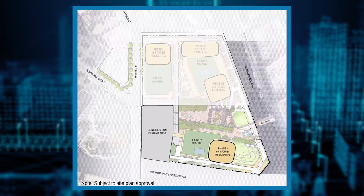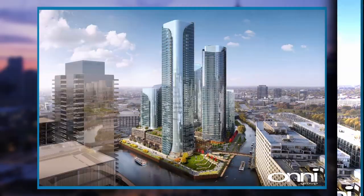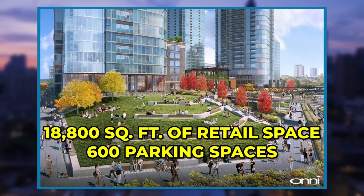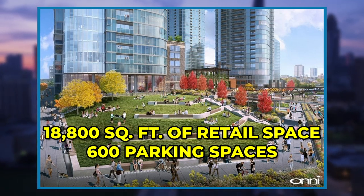Phase three, on the southeastern corner, will build a 65-story mixed-use tower and the majority of the development's open space. The mixed-use tower will rise 691 feet and provide 1,015 residential units. The ground floor will have 18,800 square feet of retail space and 600 parking spaces. Open space plans include 853 linear feet of riverwalk and 109,400 square feet of open area for the planned market plaza. The expected phase is projected to take 24 to 30 months for construction with an undetermined start date.